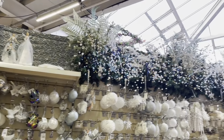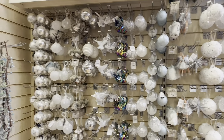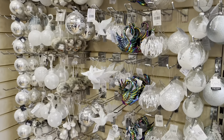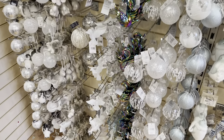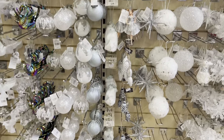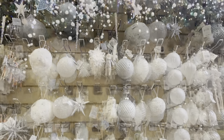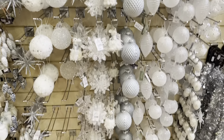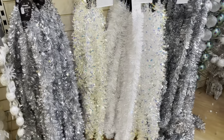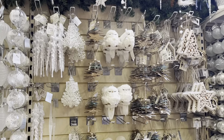Over here we've got a white and silver section going on — I really like this section, I found it really classy. Some of these baubles are like £4.99 upwards. They're not the cheapest, but they're high quality and not designed to compete with places like Poundland and B&M. These are special baubles that you buy to get out every year. They also had some lovely tinsel which looked full as well.